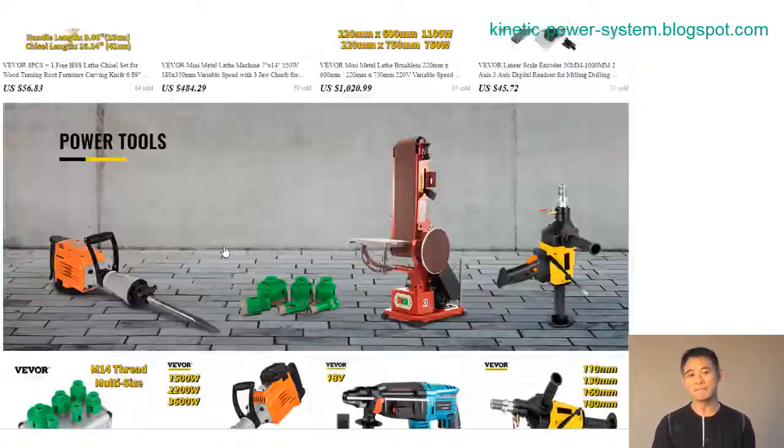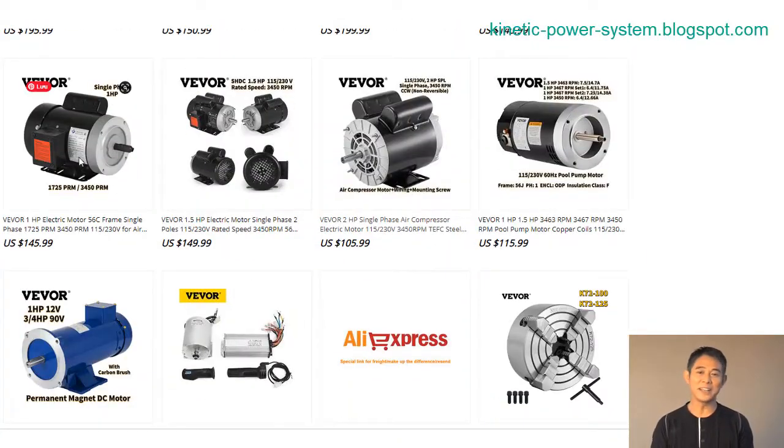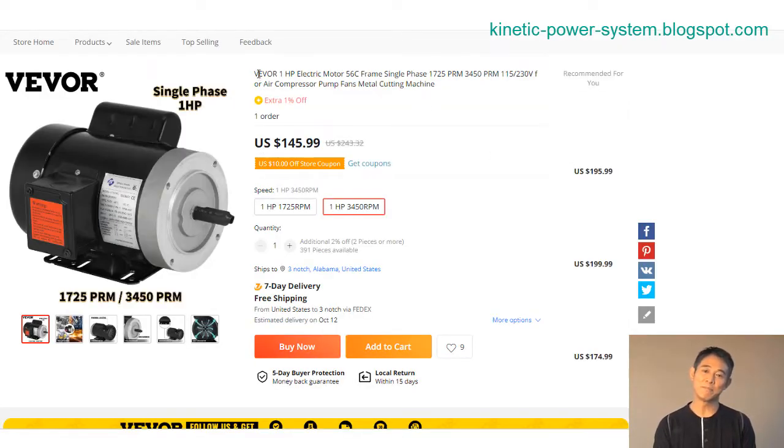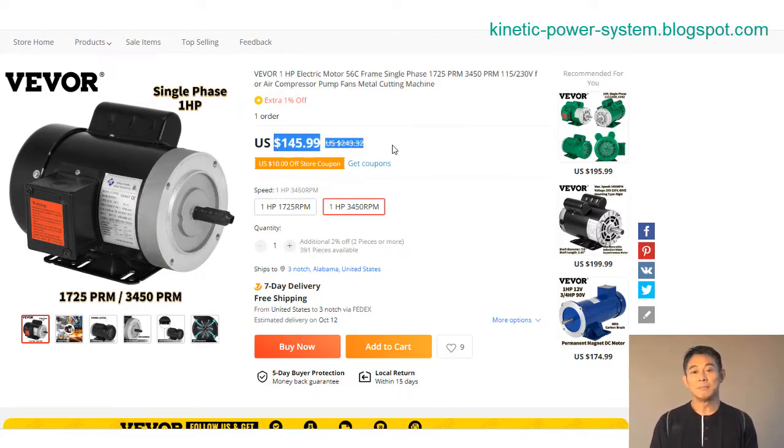Electric motors are commonly used in industrial and agricultural production, transportation, commercial and household appliances, and other fields. The most popular type of electric motor is the AC induction motor, which is used in a wide variety of applications.